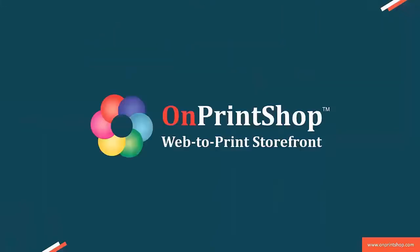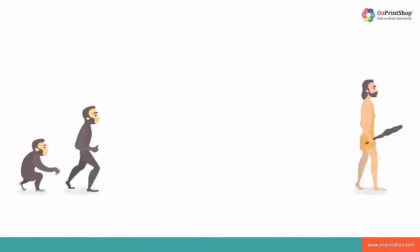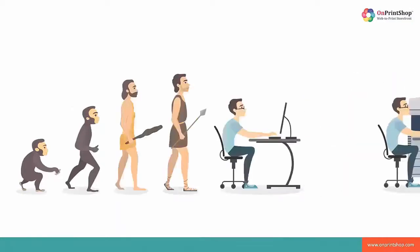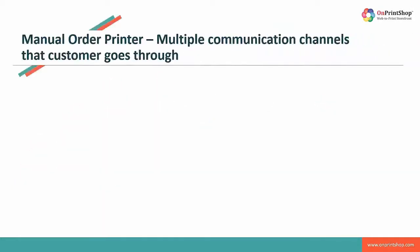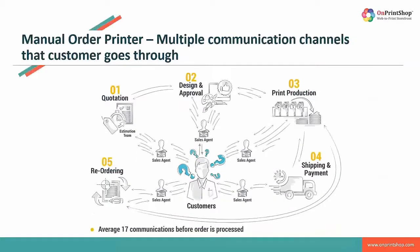Do you want to know how? They say that there is a solution to every problem, and we feel that with the latest technology innovations, the print industry is flourishing in leaps and bounds. There are printing solutions in the market that reduce the time invested and the efforts put in by printers with simplified ways of order management. If you are a printer, we are definite that you will be able to relate to this and are curious to learn the solution for the challenges that you face in your day-to-day life.